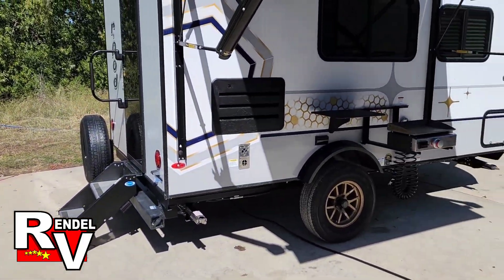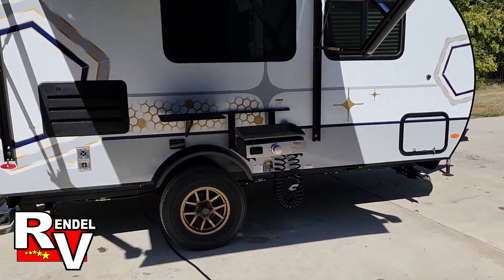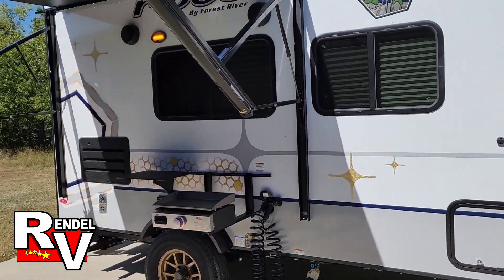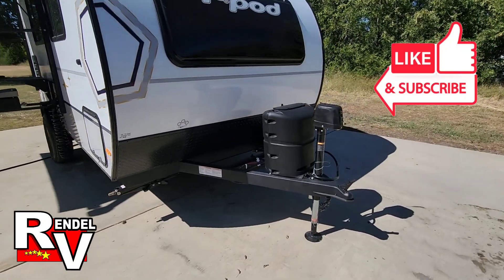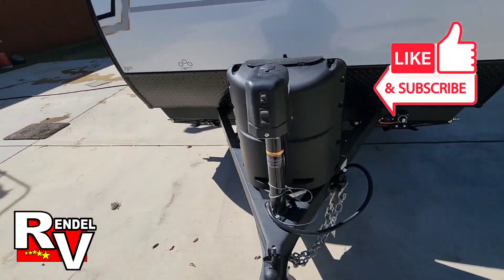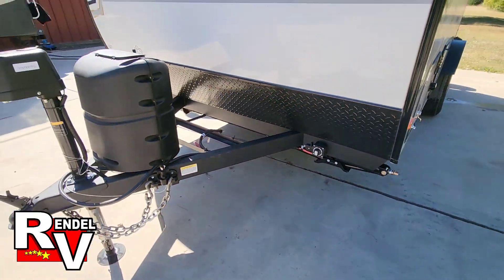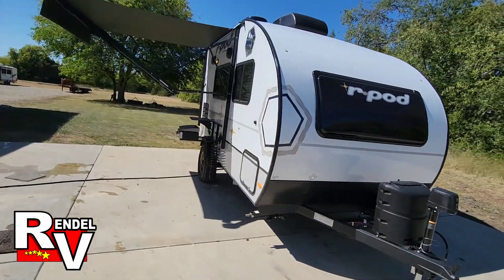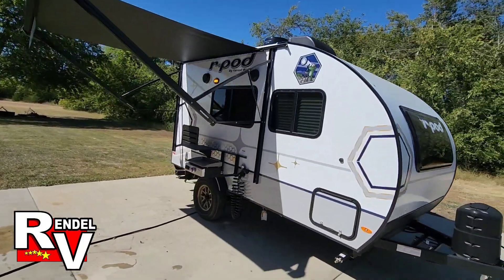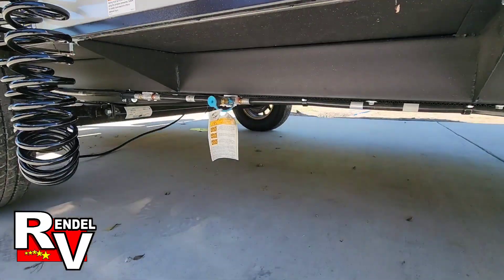Some of the features this one's going to have: the outside griddle, a little table, spray port, electric awning, LED lights up front, a 120-pound propane tank, electric tongue jack, your power shut-off switch, and it's going to have solar already mounted up there on the roof with the solar charger inside.